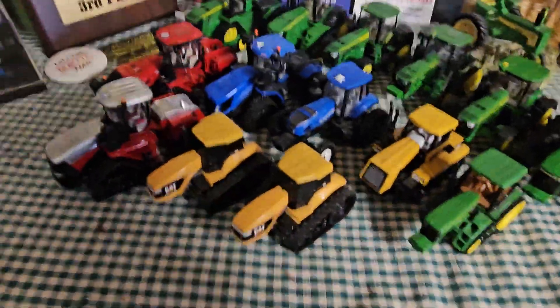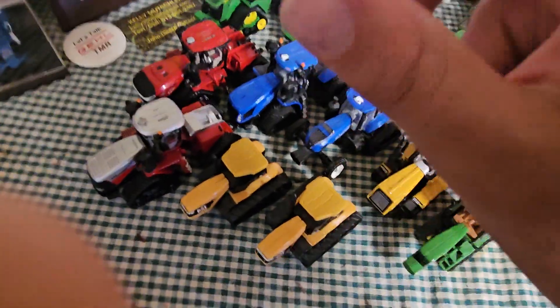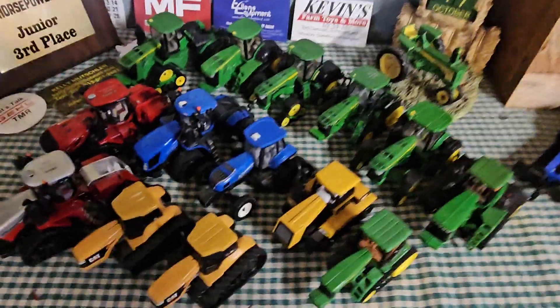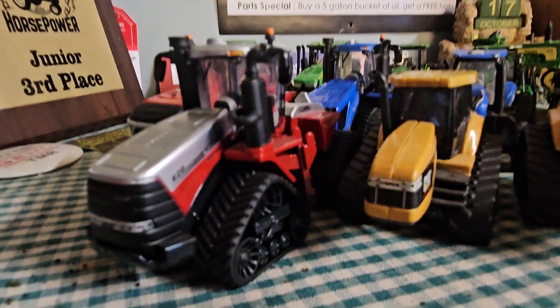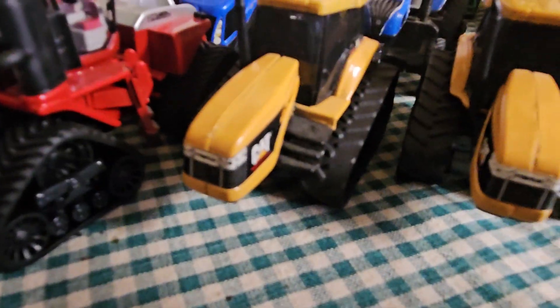So quite a few track machines here. Let me count: one, two, three, four, five, six, seven, eight, nine, ten, eleven, twelve, thirteen, fourteen, fifteen — plus the one in the box. So 15 tracked tractors total. This isn't combines — just tracked tractors. We'll take a look through them one more time.